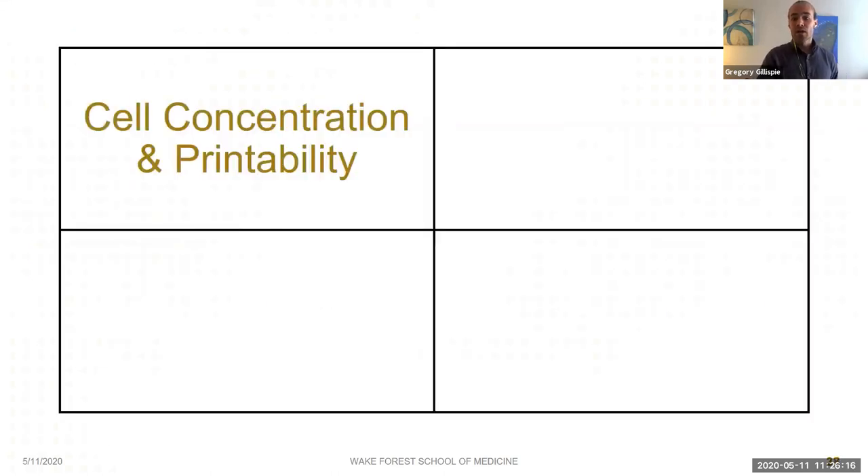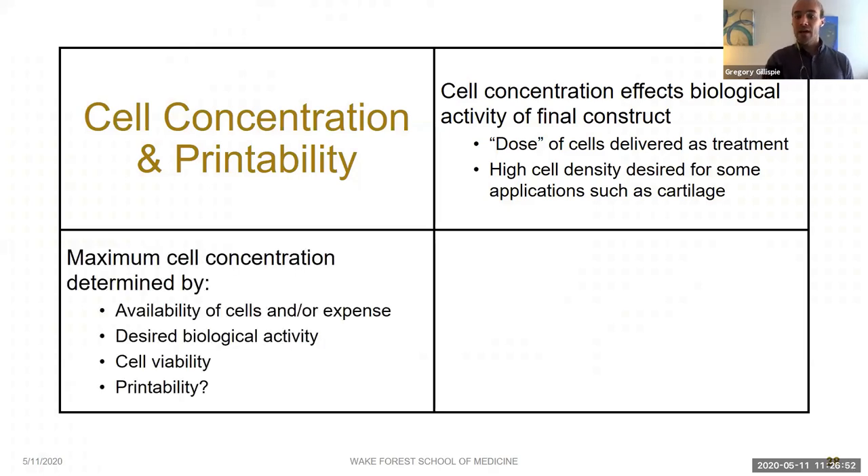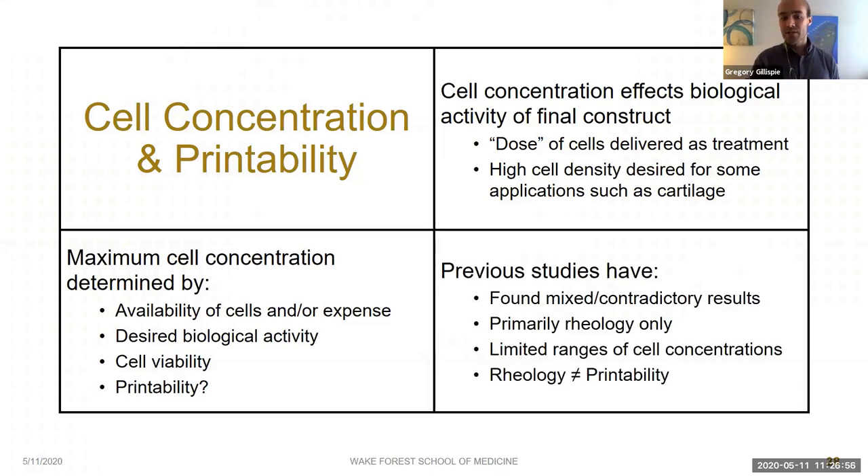Moving on to cell concentration — another parameter researchers must select in designing experiments, with major implications for the final biological properties of constructs. One open question for tissue engineers is how to set an upper ceiling on cell concentration. We wanted to ask whether printability should be considered one of the limiting factors. Previous studies have looked at rheology, with some finding cells to affect the bioink and others finding no differences, often only over narrow ranges of cell concentrations. Importantly, rheology does not necessarily equal printability, as we saw in our first study.